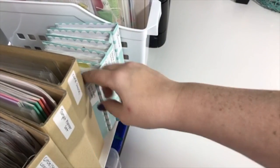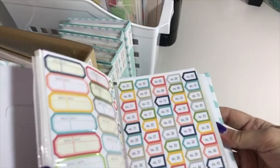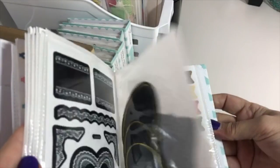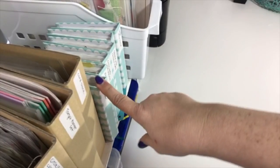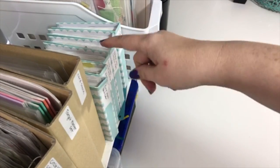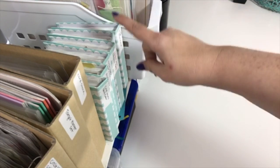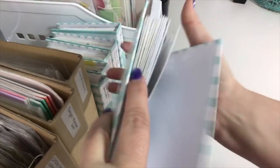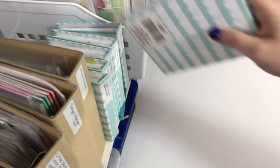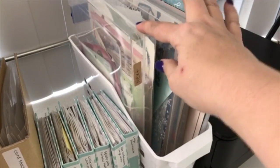I also have Dollar Tree photo albums for small stickers. I have one for date stickers and black labels, one for craft labels, one for circle labels in white, gold, and silver, one for square and rainbow labels, and one for hole punch reinforcements and large white shipping labels.